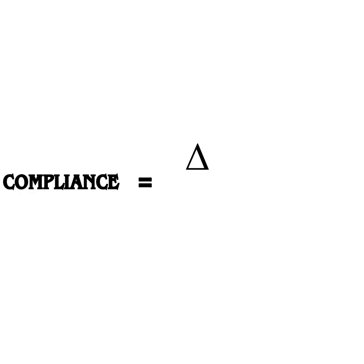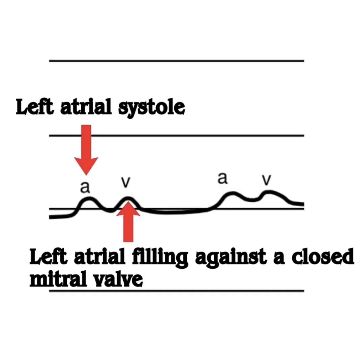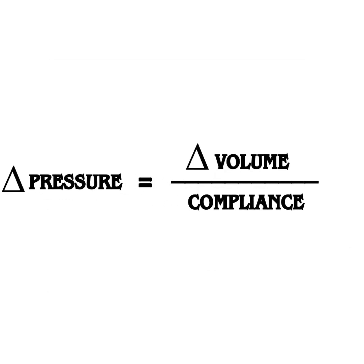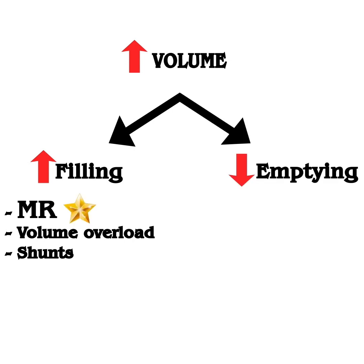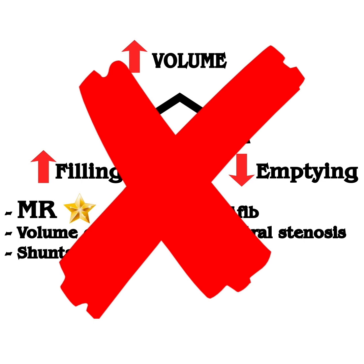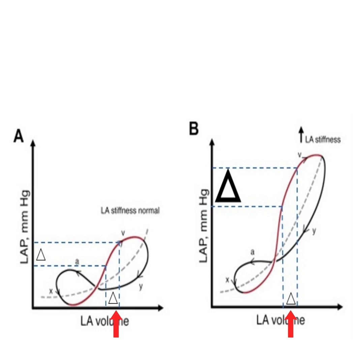We know that compliance equals the change in volume divided by the change in pressure. We also know that V waves reflect an increase in atrial pressure during atrial filling. So if we rearrange this equation and apply it to the left atrium, we realize that elevated left atrial pressure and giant V waves can be caused by either increased volume or decreased compliance. Excess volume can be caused by either increased filling of the left atrium — with mitral regurgitation being the most common cause — or decreased emptying of blood out of the atrium, such as AFib or mitral stenosis. Since causes of increased volume have been excluded in our case, our patient must have reduced left atrial compliance. Inside this stiff, non-compliant left atrium, the small changes in volume that happen normally during atrial filling can lead to massive elevation in pressure and giant V waves.